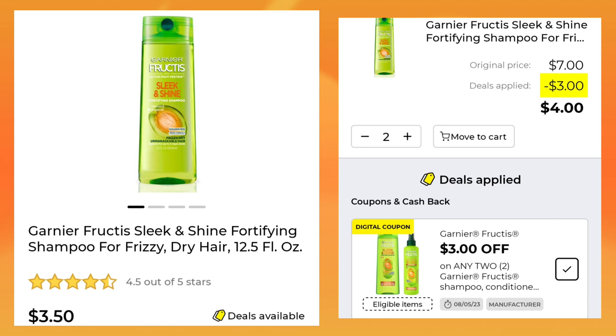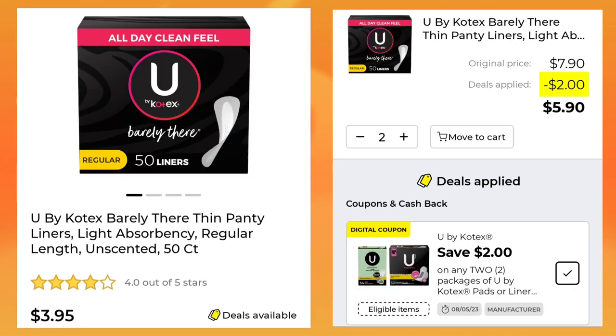Then we have the Garnier Fructis at $3.50 — again, pick up two, you'll save $3 and pay $4 for both. The U by Kotex Liners, 50-count, are $3.95. You've got to pick up two of these — you'll save $2 and pay $5.90.